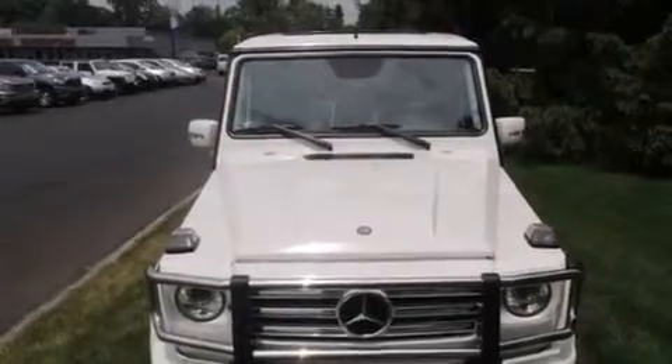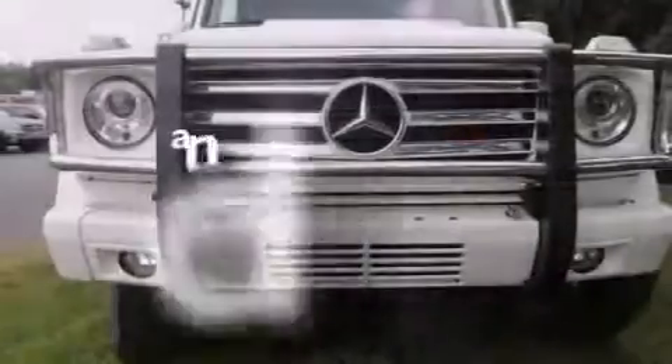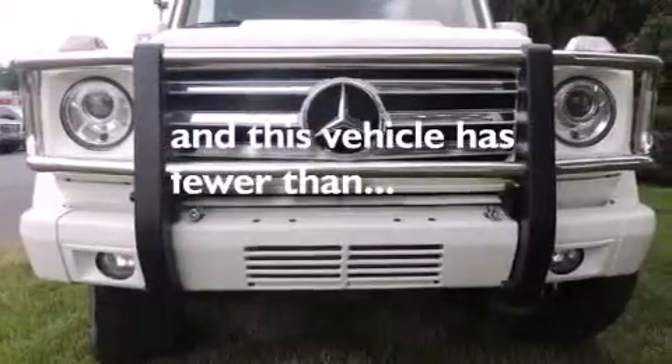Front side impact airbags, latch-ready child seat anchors, three-point rear seat belts, a split-folding rear seat, and this vehicle has fewer than 75,000 miles on the odometer.